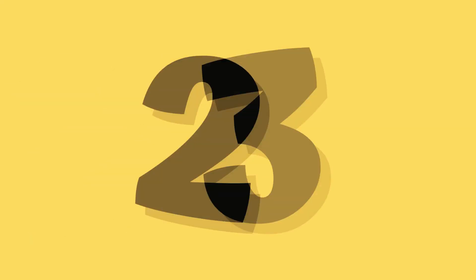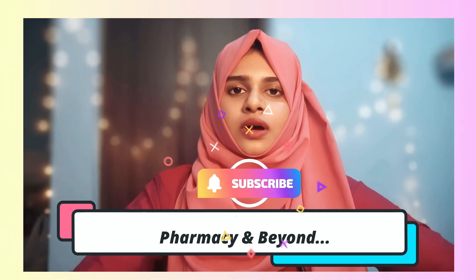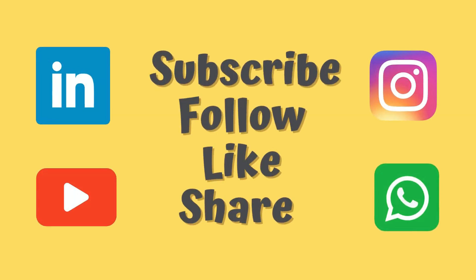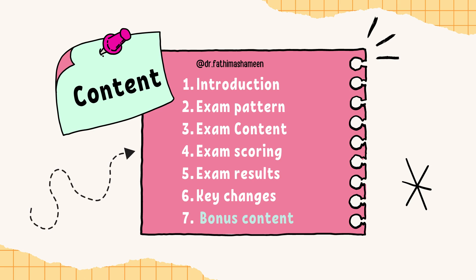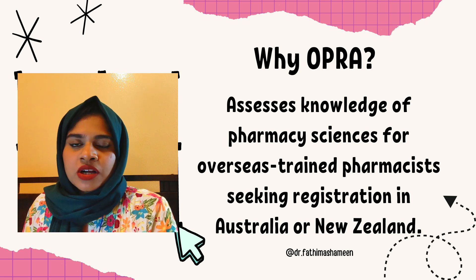Keep watching the video till the end to know more about the dates. Today we are going to talk about what is the OPRA examination, what are the key changes, what is the exam pattern, the content, the scoring, the results and key changes. The OPRA examination will be launched in March 2025.